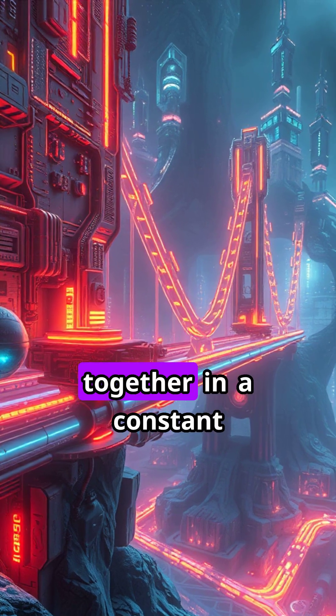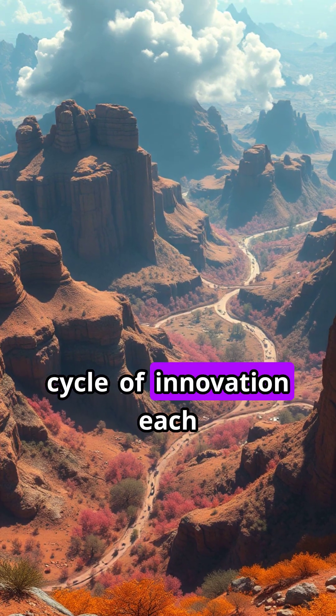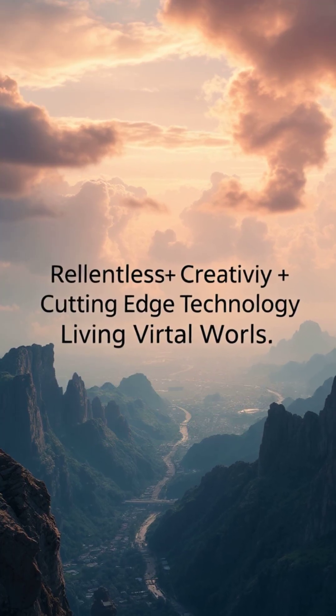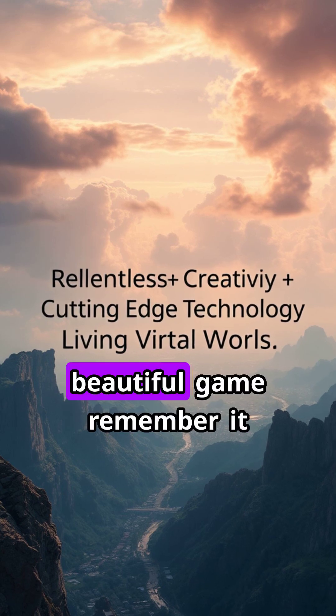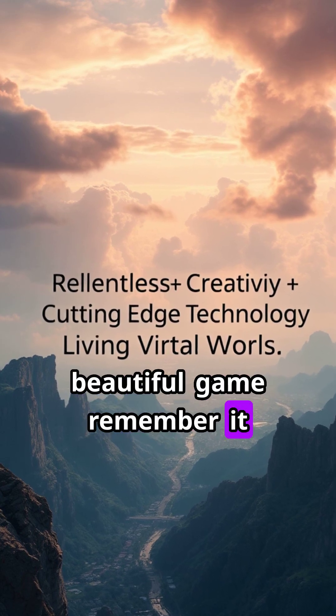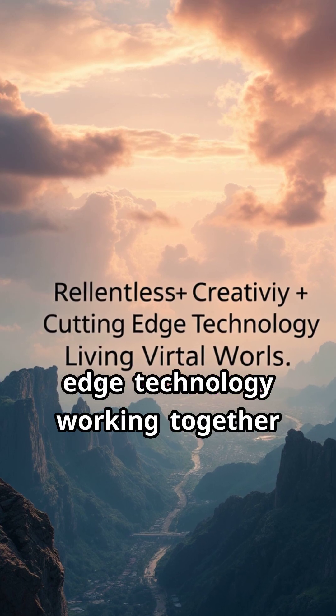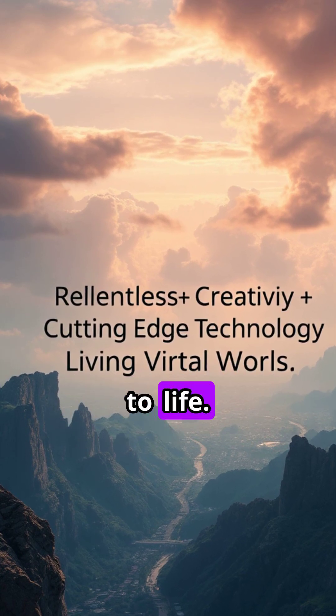All of this comes together in a constant cycle of innovation, with each new breakthrough pushing games closer to visual perfection. So next time you're stunned by a beautiful game, remember — it's the result of relentless creativity and cutting-edge technology working together to bring virtual worlds to life.